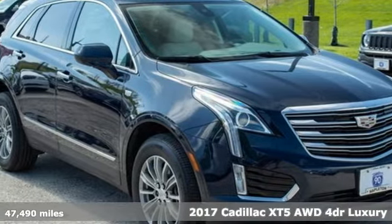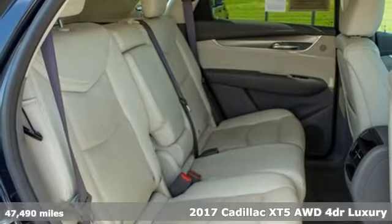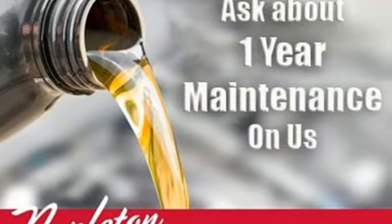Here's a 2017 Cadillac XT5. Cadillac embodies a passion for performance, craftsmanship and innovation. It comes with great features you'll love.